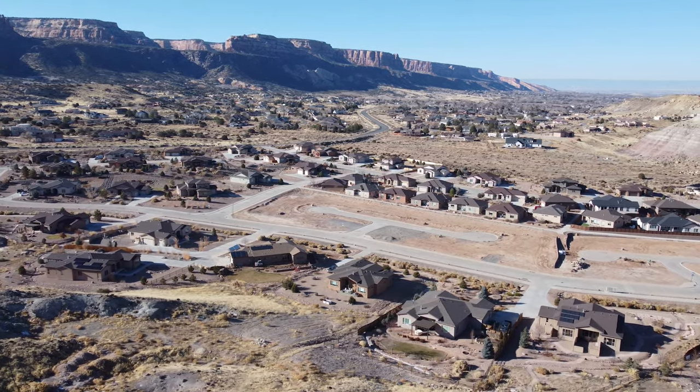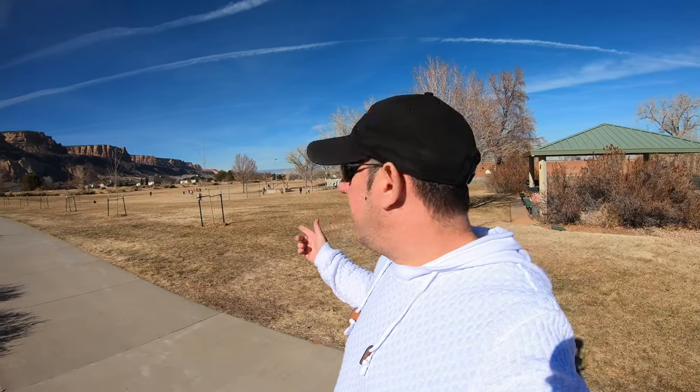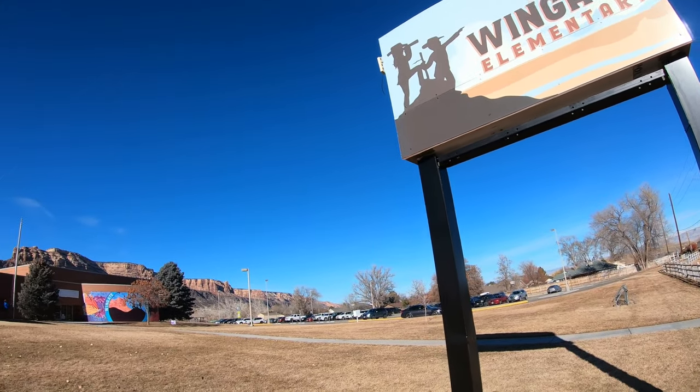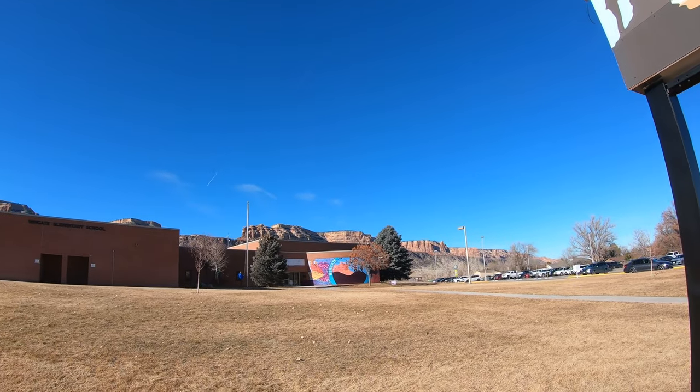School-wise, if you have kids, you're in good shape. Not a bad view for an elementary school — Wingate Elementary. Christy went here as a little kid. We also have Redlands Middle School in the Redlands close to the monument. Our son Josh went there and flourished through not only elementary but also middle school. So you have that limited population and great schools if you have kids.